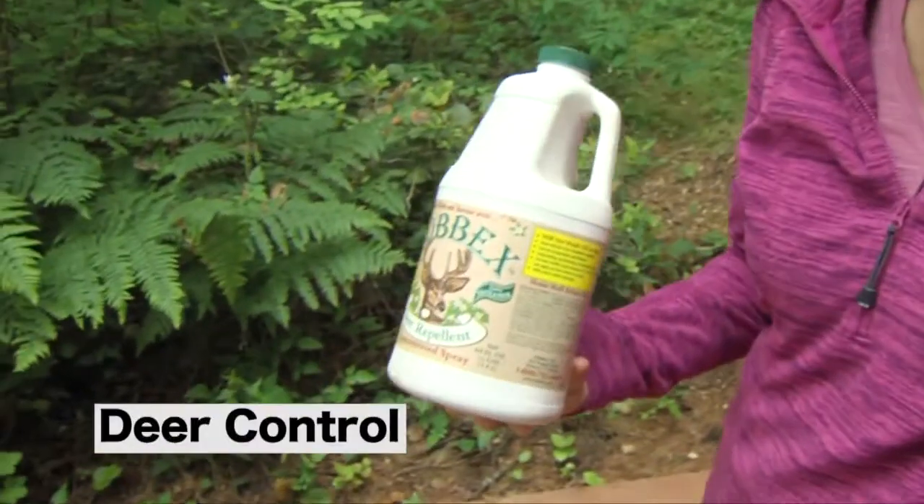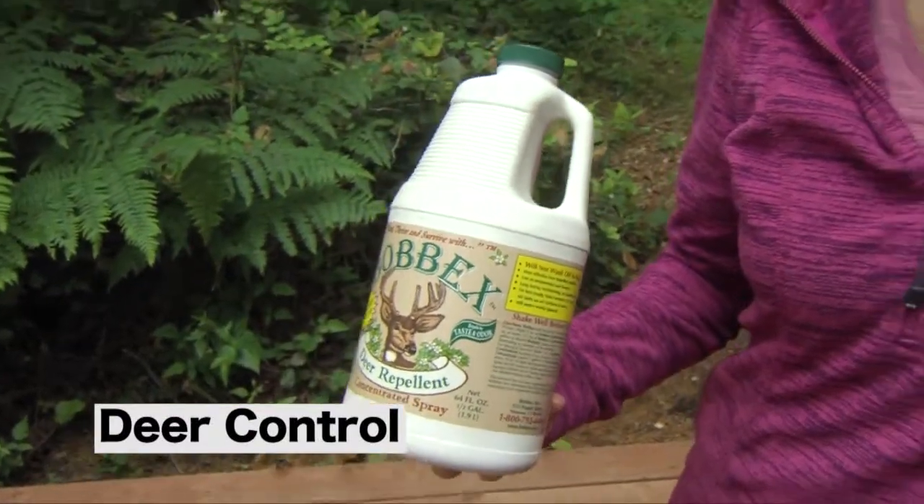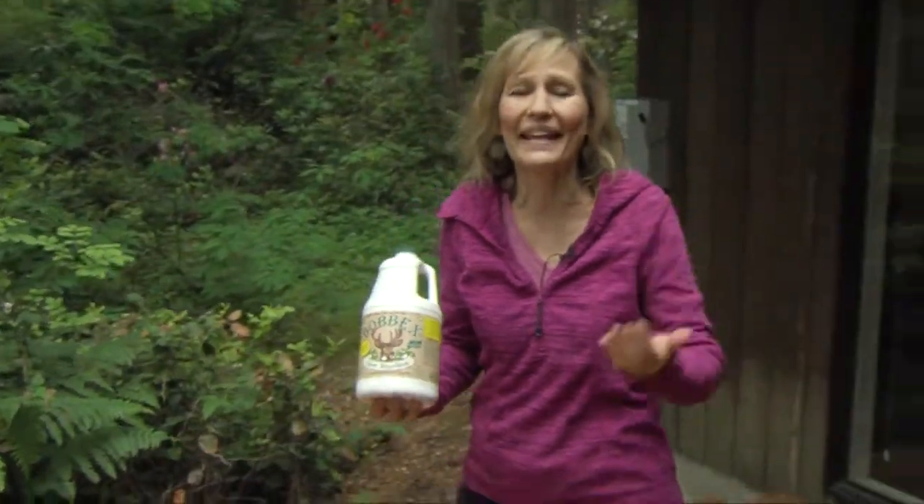This is a great product and I love looking at the beautiful deer, especially after we visit Northwest Trek. They're graceful, they're gorgeous, but they eat the plants.